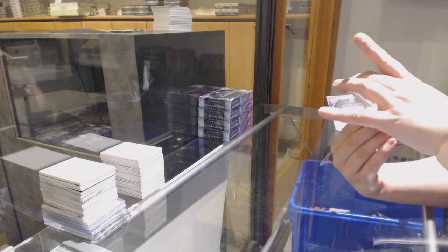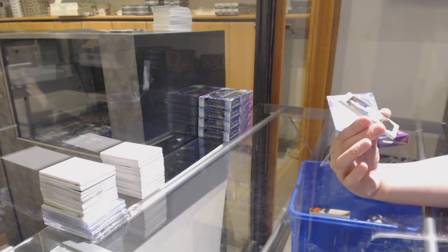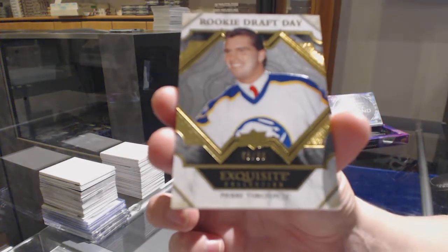We've got a Rookie Draft Day gold, number 99 for the Buffalo Sabres, Pierre Turgeon.